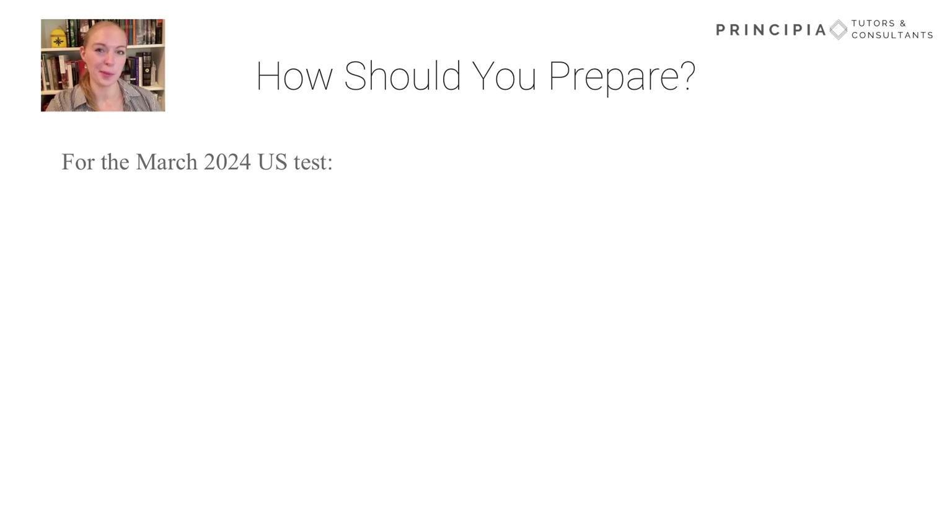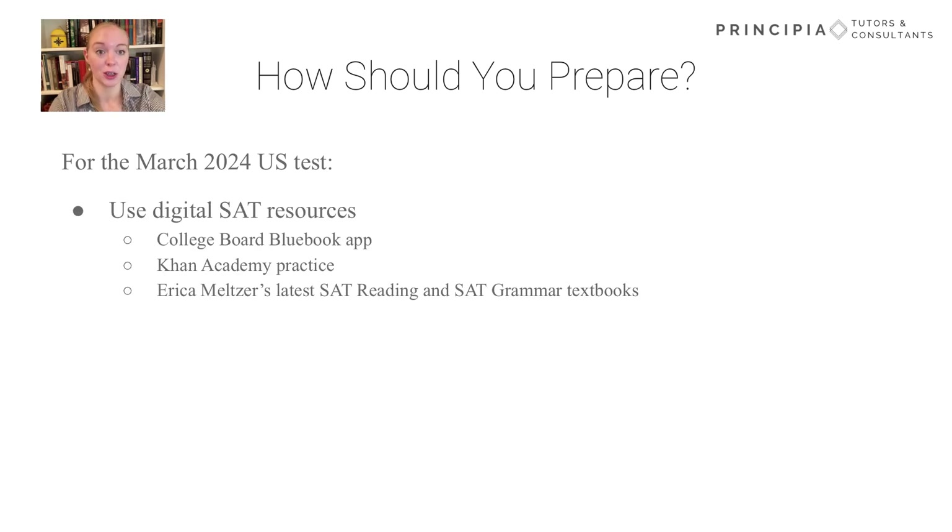Given all of these changes, how should you prepare for the digital SAT? First, be sure you know which test you're taking. Most international students have already started taking the digital SAT, and U.S. students will see their first digital test in March of 2024. If you're a U.S. student testing in 2023, don't worry about these changes yet. Otherwise, once you're ready to start preparing, we recommend looking for resources specific to the digital SAT, particularly for reading and writing. The College Board has released four digital tests in Blue Book, their testing app, that you can take at any time. We recommend not using all of these up right away and saving some of them for closer to your test date.